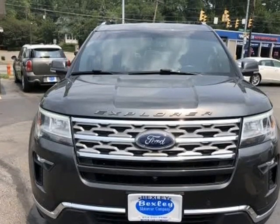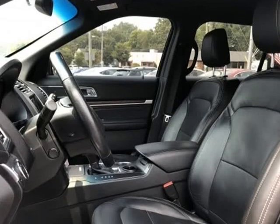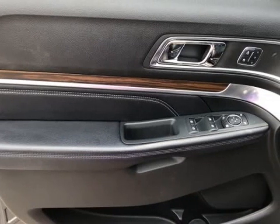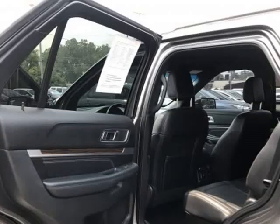Some of the more desirable options include steering wheel audio controls, alloy wheels, heated rear seats, premium sound system, onboard hands-free communication system, backup camera, push-button start, and leather seat trim.